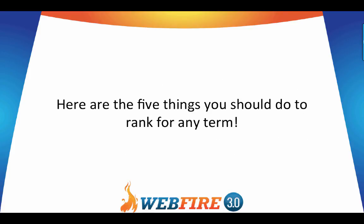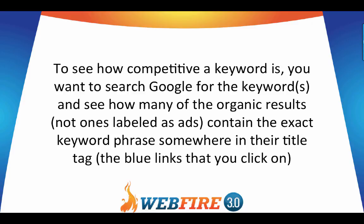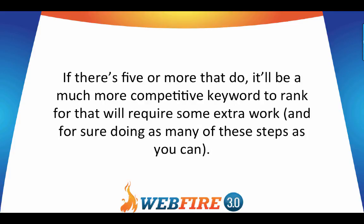Here are the five things you should do to rank for any term. Step number one: research your keyword or keywords and know how competitive they are compared to the relative search volume and type of traffic. To see how competitive a keyword is, search Google for the keywords and see how many of the organic results contain the exact keyword phrase somewhere in their title tag — the blue links you click on in search results.